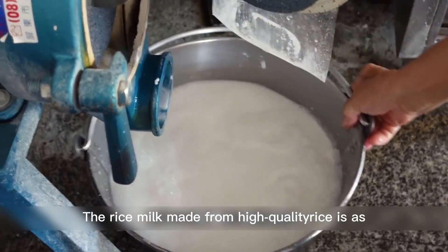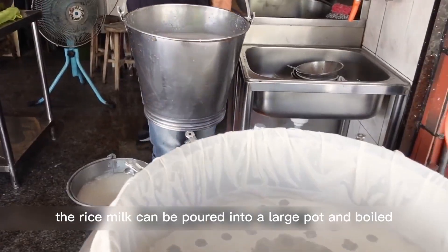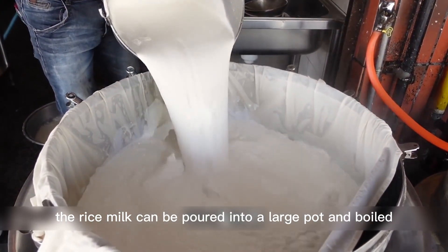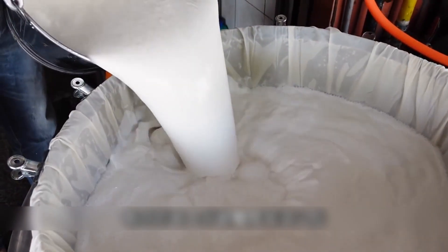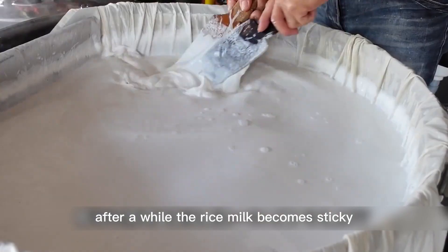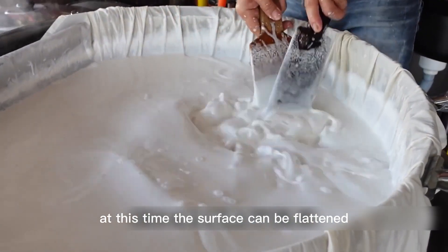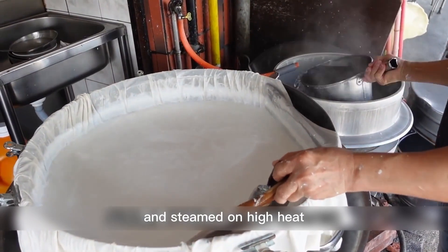The rice milk made from high-quality rice is as white as milk. After all the rice is ground, the rice milk can be poured into a large pot and boiled. As the temperature gradually rises, the rice milk is quickly boiled into a sticky shape. At this time, the rice milk needs to be stirred continuously until it becomes sticky. Then the surface can be flattened, the lid of the pot covered, and steamed on high heat.